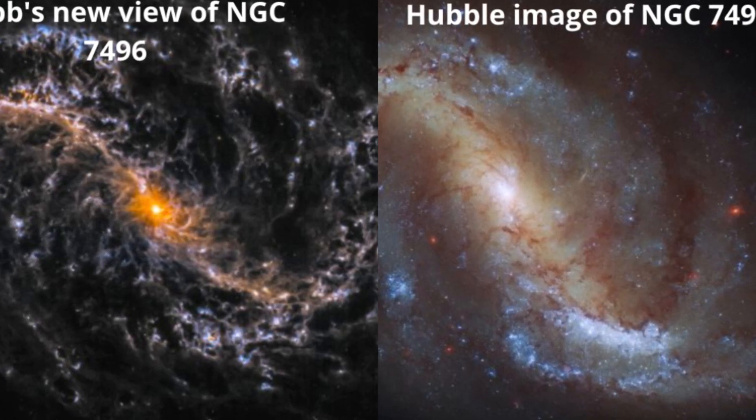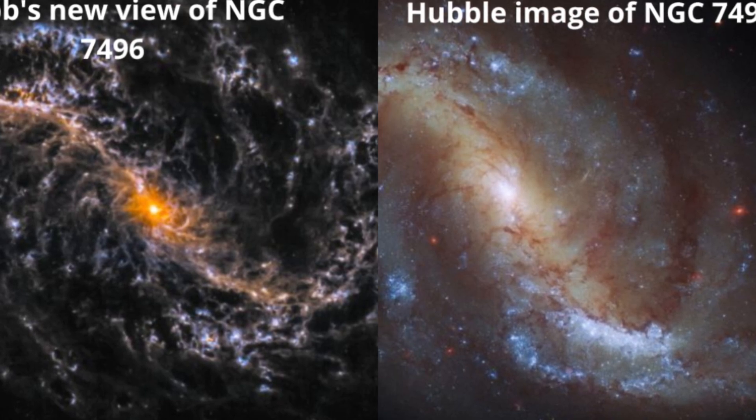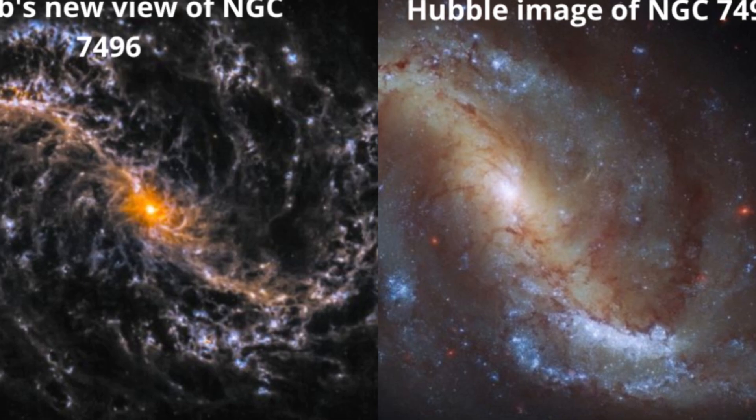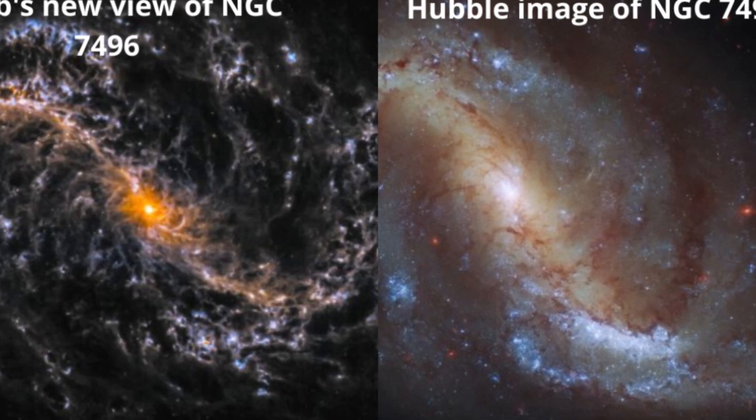In Hubble's images, the galactic nuclei are just a bright, featureless glow. Webb cuts through and shows much greater detail about what's happening in the space around the supermassive black holes around which the galaxies revolve.